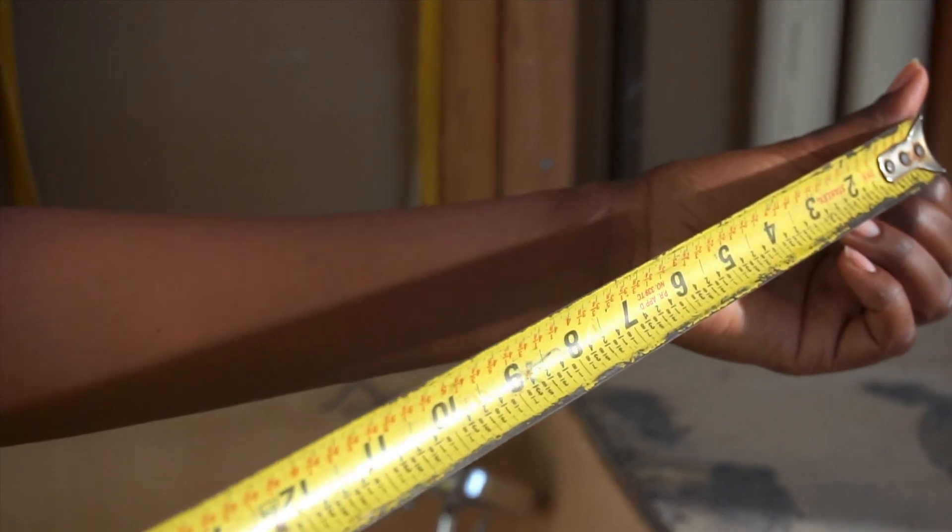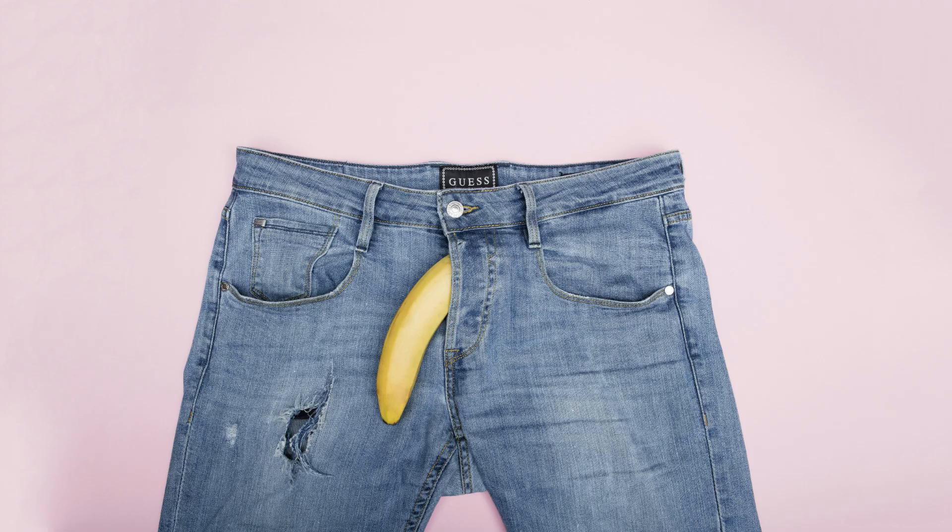Let's get precise. Size has two dimensions: length and girth (circumference). The most reliable clinical measure of length is flaccid stretched length, which closely correlates with erect length. To measure length properly, use a firm ruler. Place it at the pubic bone, gently compressing the fat pad until the ruler touches bone. While flaccid, stretch the penis comfortably — not painfully — and measure to the tip of the glans.